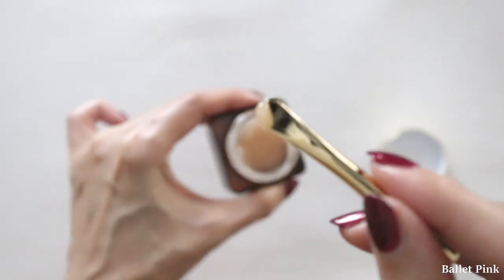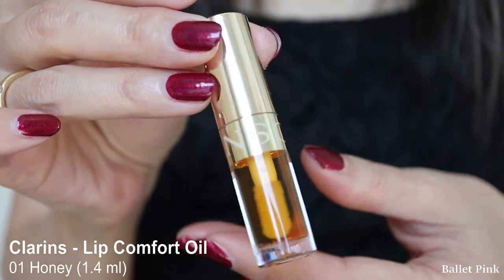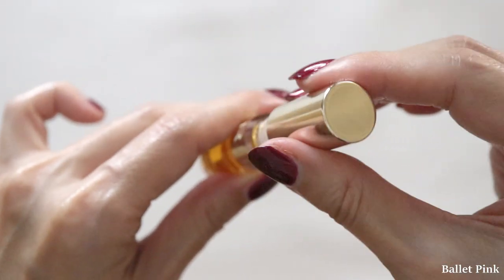Then again the same eye serum as in the morning. For night cream, I use Clarins Extra Firming Night Cream — from the same series as the day cream — also for all skin types. Then the same eye cream as in the morning. And as a lip balm, I apply Clarins Lip Comfort Oil in the Honey shade, because this one is really for nourishing and moisturizing your lips. This one is sample size, but afterwards I'll purchase the full-sized one.